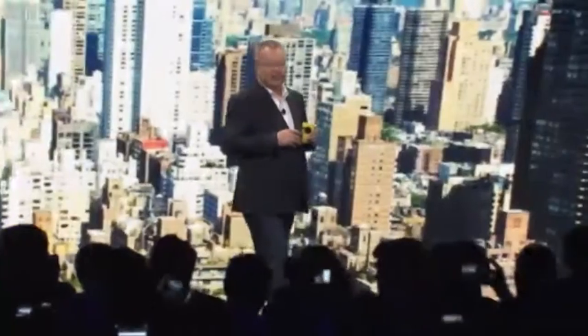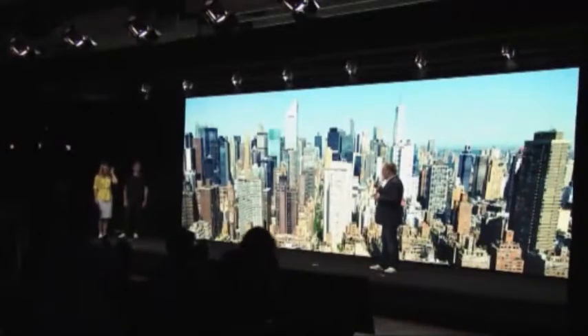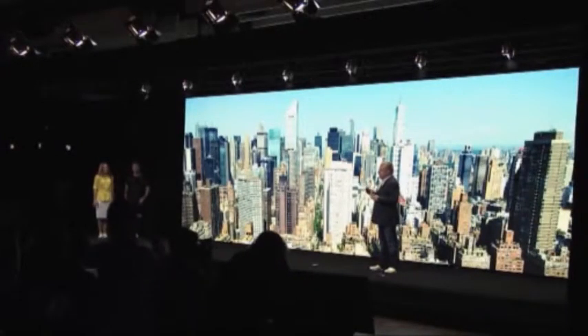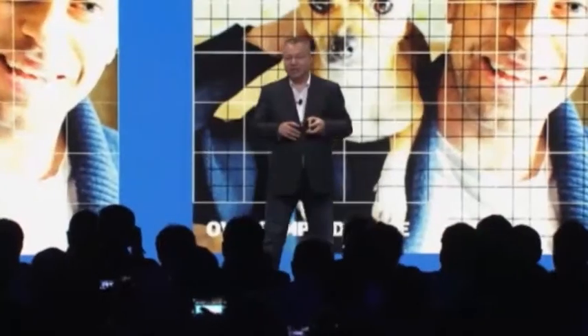The Lumia 1020 captures clearer pictures all of the time, during the day and also at night. We've advanced the Nokia 808 PureView technology by creating an entire new ultra-high-resolution 41 megapixel backside illuminated sensor. As a result, what you get are the smartest, sharpest, best smartphone pictures possible.